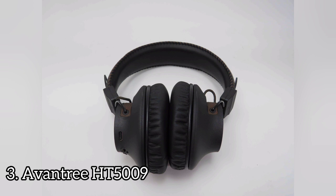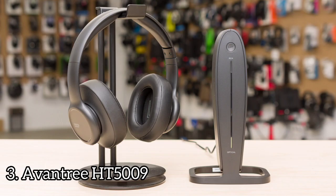The Aventry HT5009 have fair controls — there are only three physical buttons that provide clicky feedback: volume up, volume down, and a power button. You can also hold the volume up button to skip a track forward, while holding volume down skips your track backward. These headphones are fairly well built, mostly made of plastic with aluminum hinges and faux leather padding.